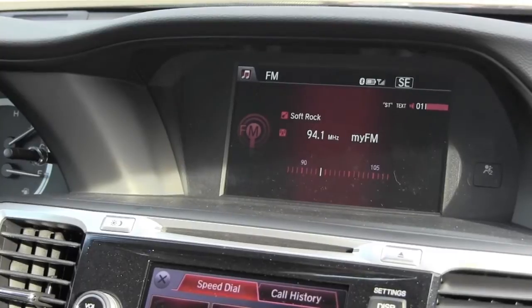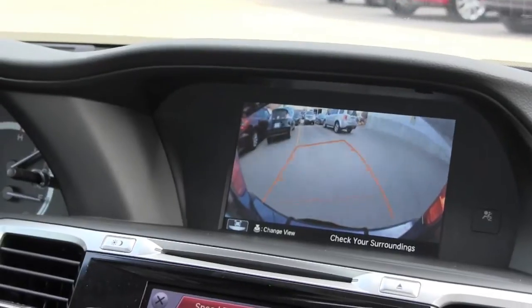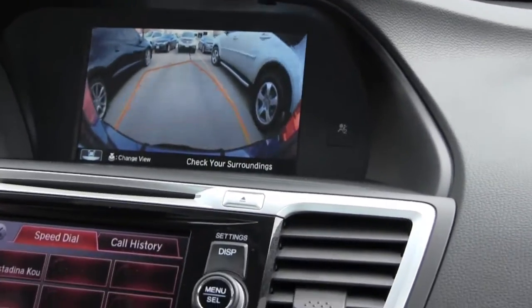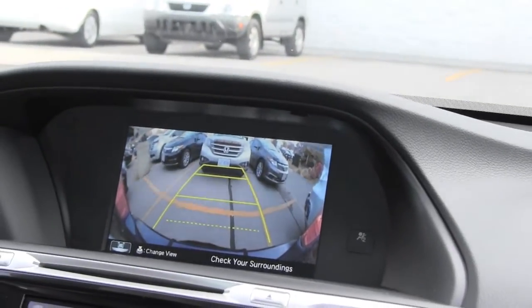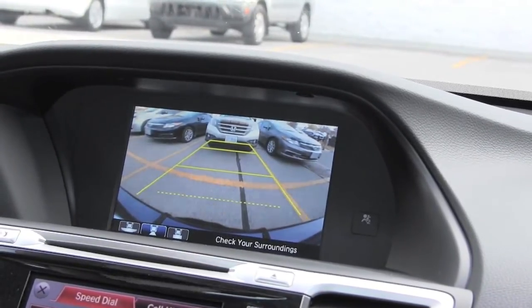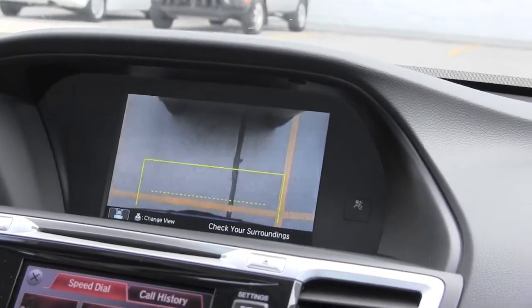One more feature I want to show you is the backup camera. As soon as you shift the car into reverse, the backup camera shows up in the display. As you're backing up and turning the wheel, the lines are going to bend with the wheel to show you exactly where the car is going to end up as you're parking it. Line up the lines, back it up, and you're perfect. It's a three-view camera — this is one view, and as soon as you push this button it changes the view. This is the normal view, and then you have one more: the top-down view. If you really want to park perfectly, back it up until your car is right over top of the line, throw it in park, and that's it.